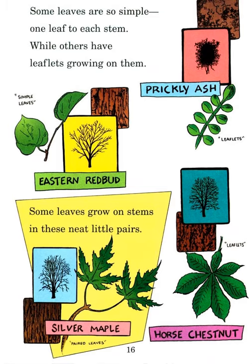Some leaves are so simple — one leaf to each stem — while others have leaflets on them. This shows simple leaves. This has leaflets — prickly ash, Asian redbud. Some leaves grow on stems in neat little pairs, like this silver maple. And this is horse chestnut leaflets — leaflets mean more than one leaf.